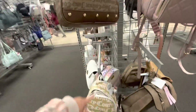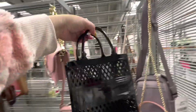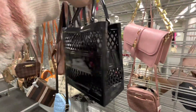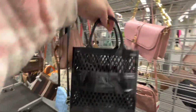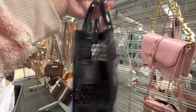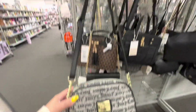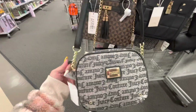Some Juicy Couture backpacks — look at this one, it's like the plastic material. It has a cut-out design, $12.99, cute for like a lunch bag. They have this Juicy Couture crossbody — this one is nice, you see it has a long strap, $20. Not bad!